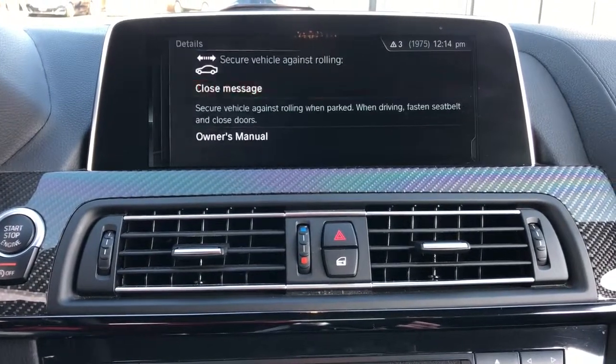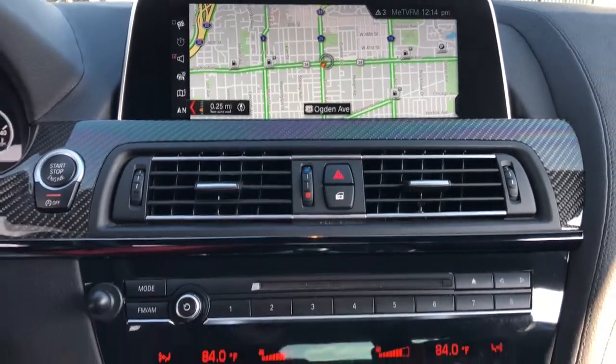Sensuous beauty meets heart-thumping power in the M6. Take it out for a test drive.